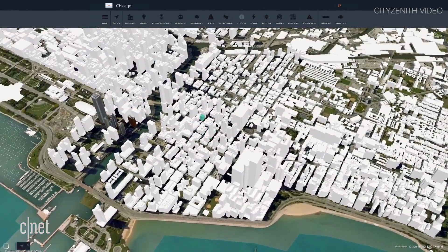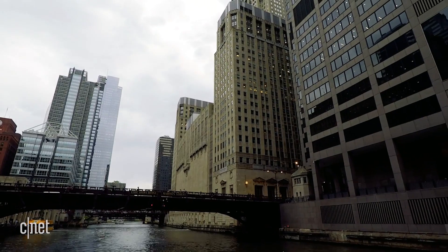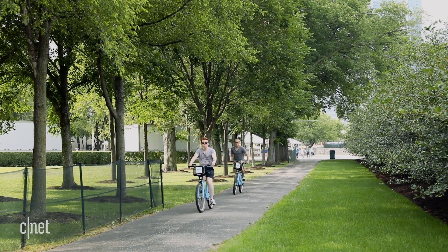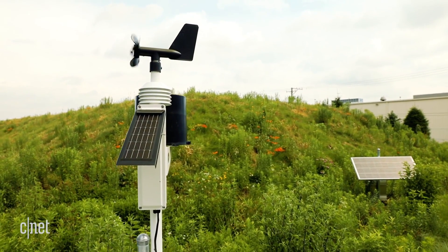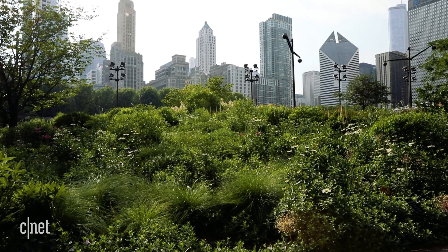Chicago is a leader in terms of publishing data. As of a couple weeks ago, we became the first city in the world to stream live data from green infrastructure. The city of Chicago has many areas in floodplains. Green infrastructure elements are treatments at the street level that can divert stormwater, and the sensors are capturing how much water, on a volume basis, is actually being diverted from heading into the sewer.